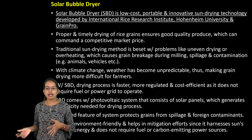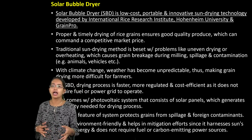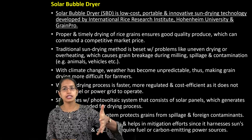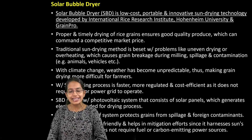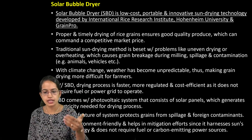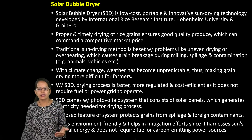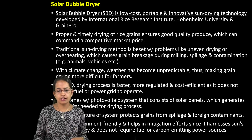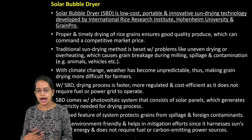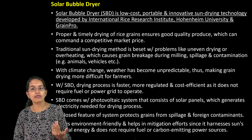The Solar Bubble Dryer is an initiative using sun drying technology. The traditional sun drying technology has limitations: seasonal fluctuations, cloudy weather conditions, unequal heating, and contamination. All those problems are ruled out under the Solar Bubble Dryer system. This has been developed by the International Rice Research Institute and Grain Pro along with Homin University. This drying process is much faster, more regulated, more cost efficient, and has less contamination. It's a very important question not only for prelims but also for mains.